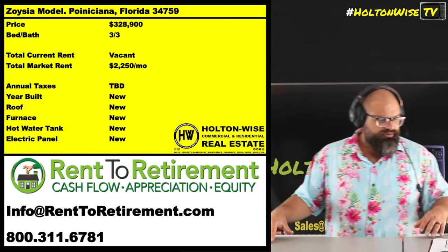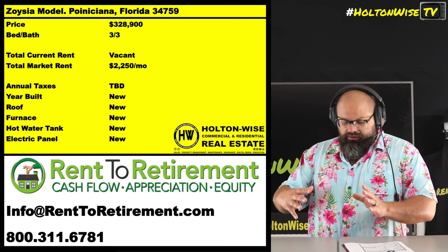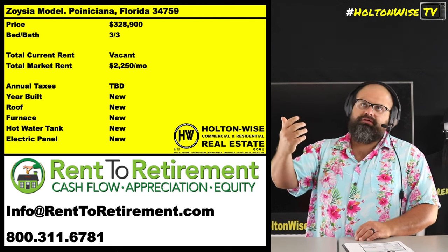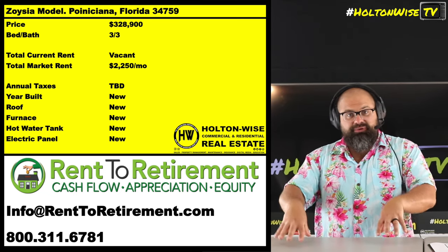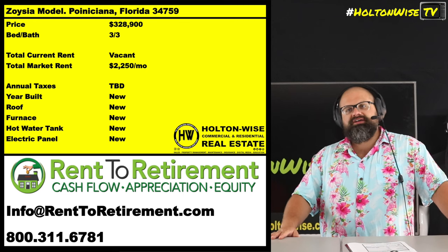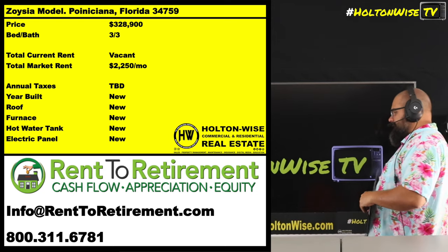This is a townhome-style building. The way it works, these guys are building all through this little area in the 34759 zip code. They're semi-detached — well, two are attached. Basically it's a four-unit structure: two end units and two middle units. This one we're talking about is one of the end units, so it's bigger and gets a little bit more rent. You could buy one, buy a couple, or buy all four and essentially get yourself a quad for over a million.